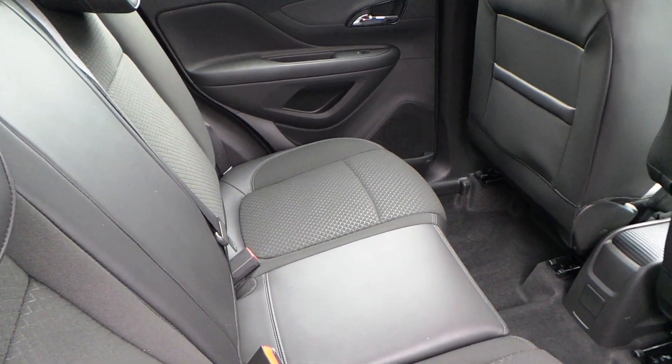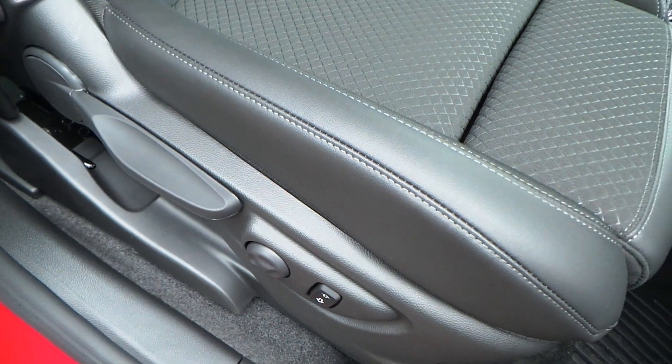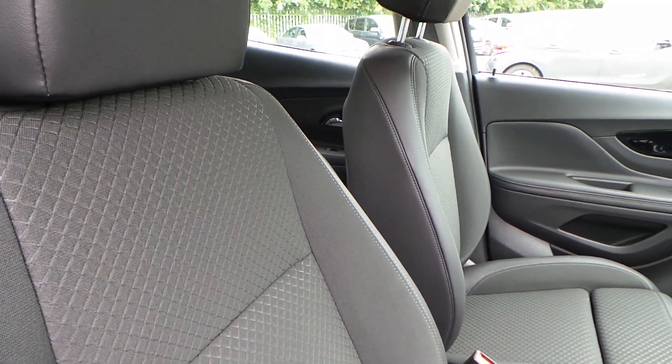Really nice interior with fabric and faux leather trim. The rear seats also feature ISOFIX for child seat fittings. Whilst in the front you've got very supportive bucket-style seating for both driver and passenger, with the driver's seat having electronic adjustment as well as height adjustment.